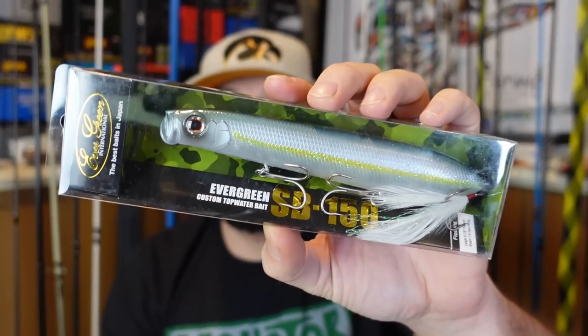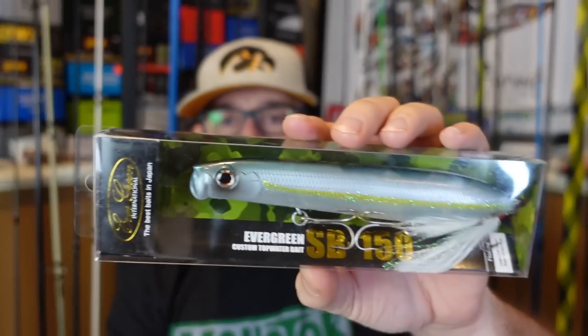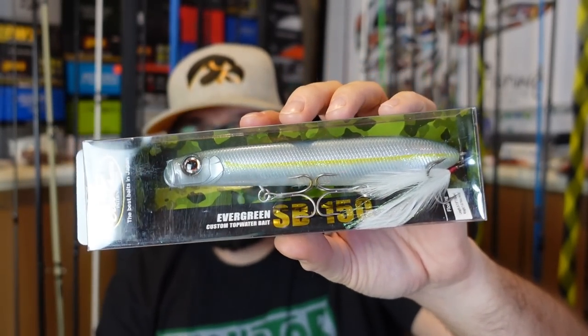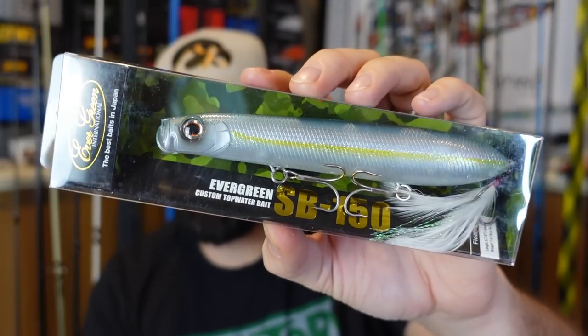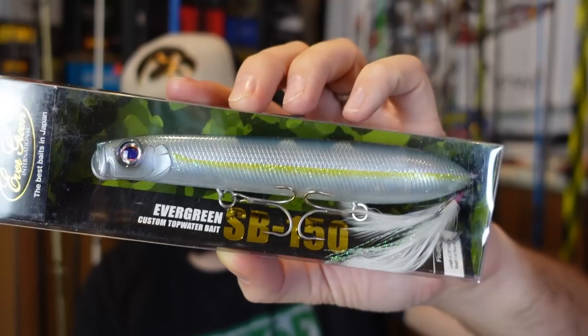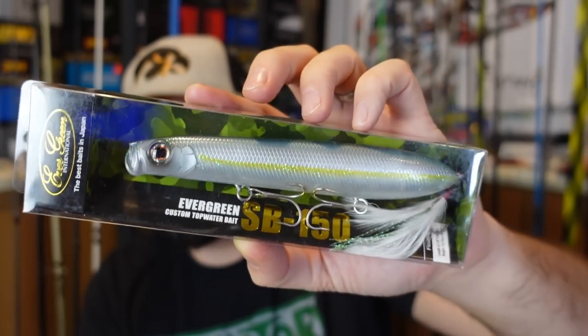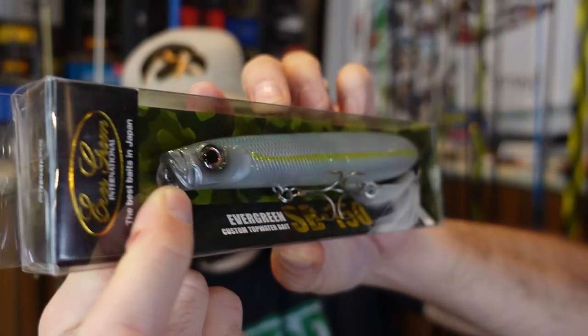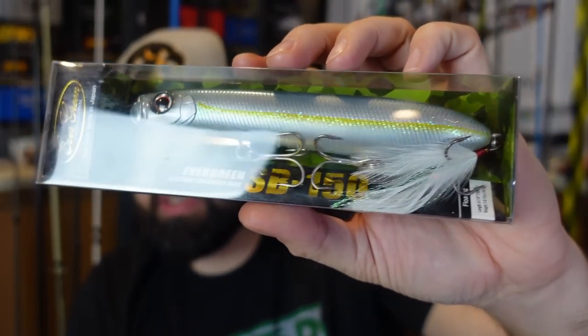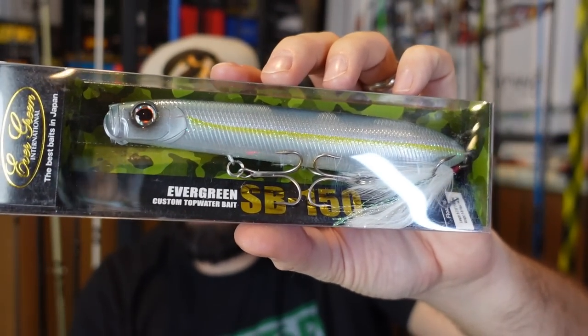How about a topwater? This is an Evergreen Shower Blows — I've got a couple of these. This is the Shower Blow 150, this is a big dog. This is going to be one I'm going to have to keep — I want to throw these for some pike. Even for some early spring musky guys, and as a musky bait this is not big at all. Maybe right when the topwater starts to kick off — it's got a little cupped mouth so it's going to spit as you walk it. Good sounding rattles with a feather treble — I'm going to keep this and give it a try for some toothy critters.